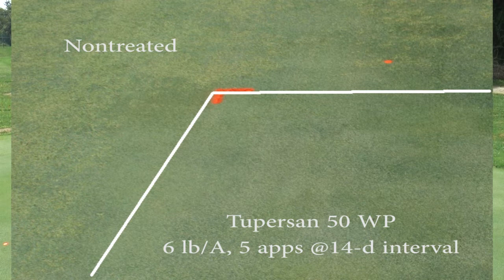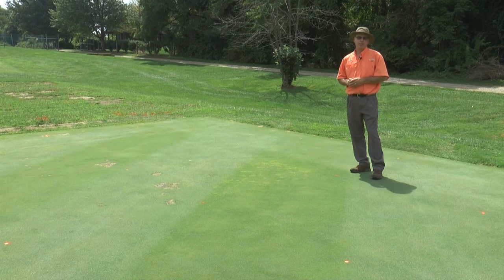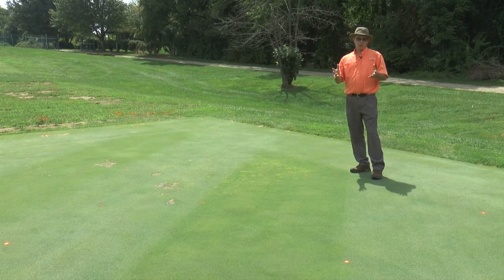In all cases we've gotten excellent season-long control of crabgrass when those rates were applied at 14-day intervals. We also applied the same programs on 007, Tifeagle, and L-93 greens with absolutely no injury to creeping bentgrass.